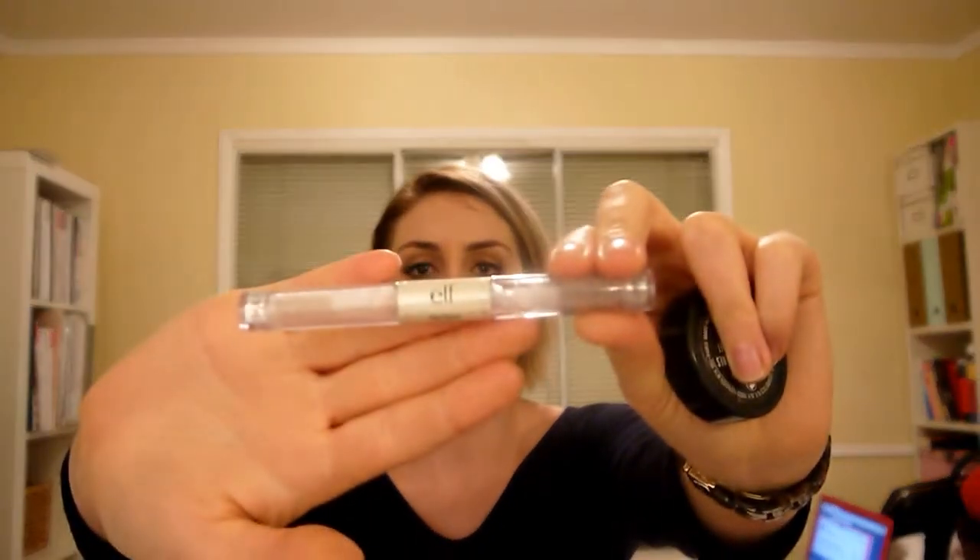For brows, I'm bringing a Bobbi Brown eyeshadow in Blonde, and I use it for my brows and also for my lids — so two for one. And this Elf Clear Brow Gel and Mascara, which I just use to set everything in place.